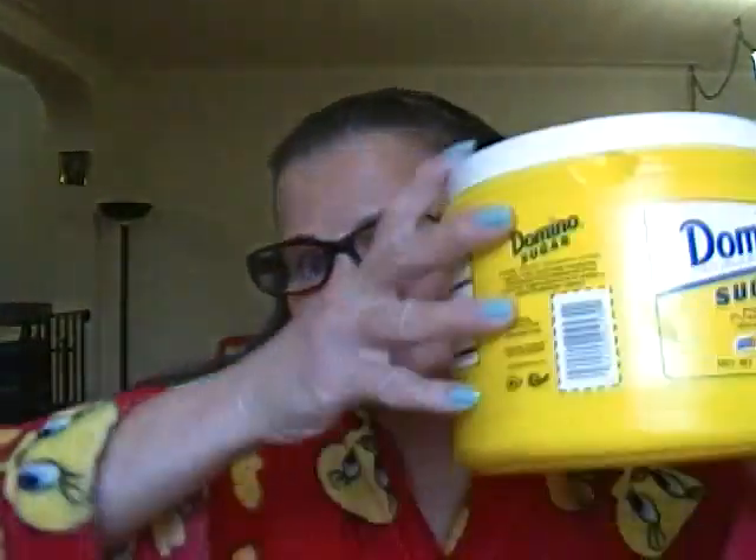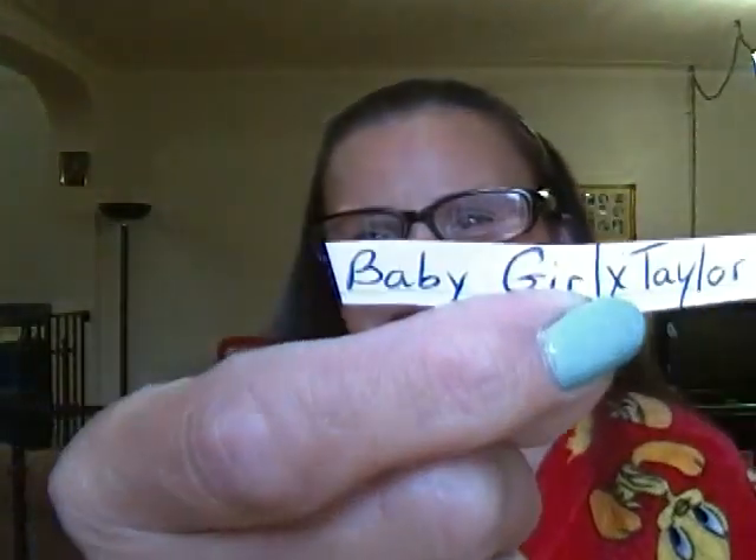Let's do this again. Baby Girl X Taylor — that's Baby Girl X Taylor. Same thing: choose two of the eye shadow trios and whatever is left of the studio line, either two.